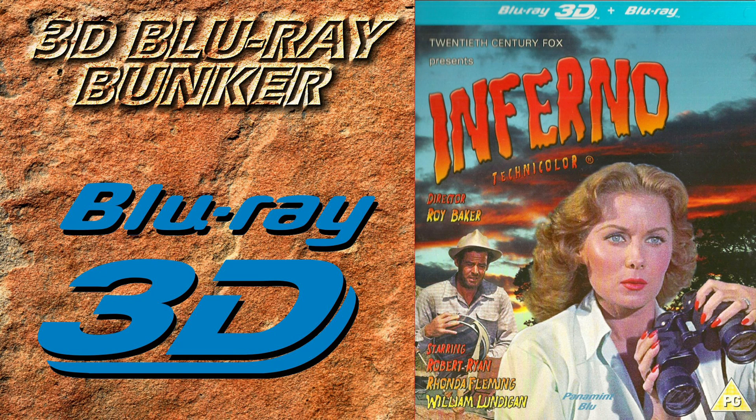Today we're looking at Inferno. This was filmed in Academy Ratio, so that's 1.37 to 1, and obviously like all 3D films of the 1950s this was shot natively on 35mm film.